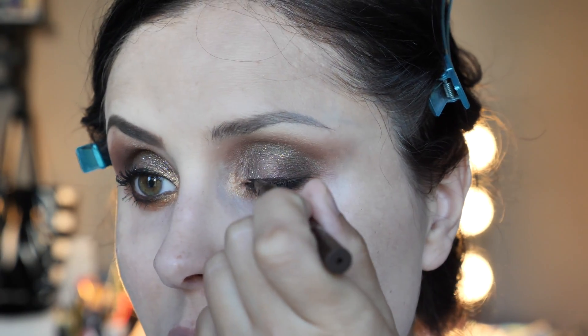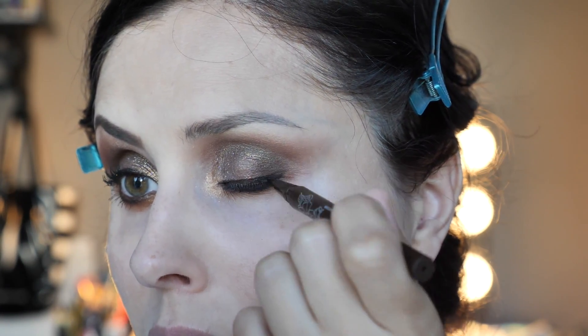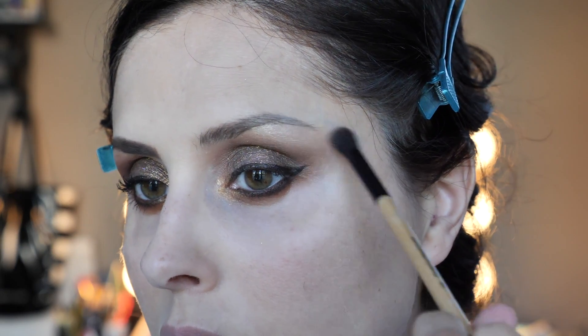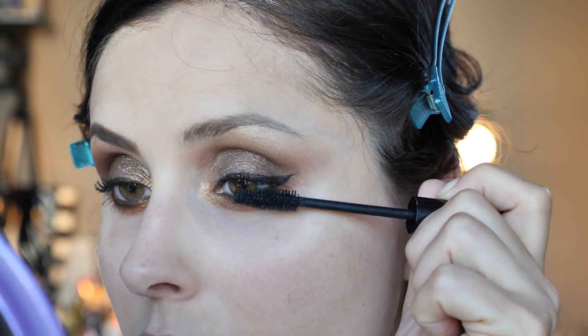I applied the brown pencil on the bottom rim as well. For liquid eyeliner — I'm pretty sure it's Kat Von D, yes, it's Kat Von D and it's brown. Then it's mascara time — this is Worth the Hype by NYX.